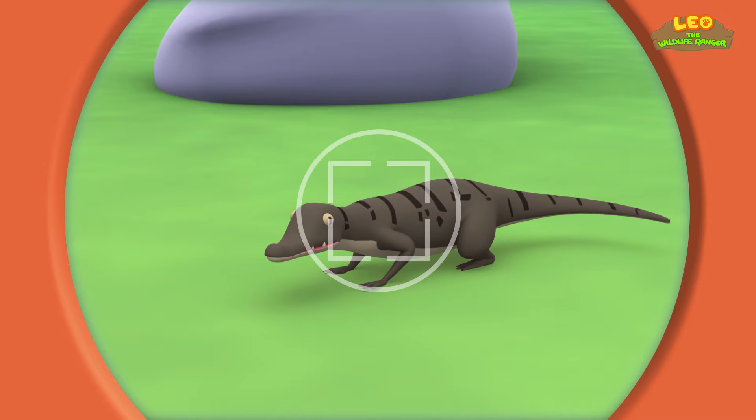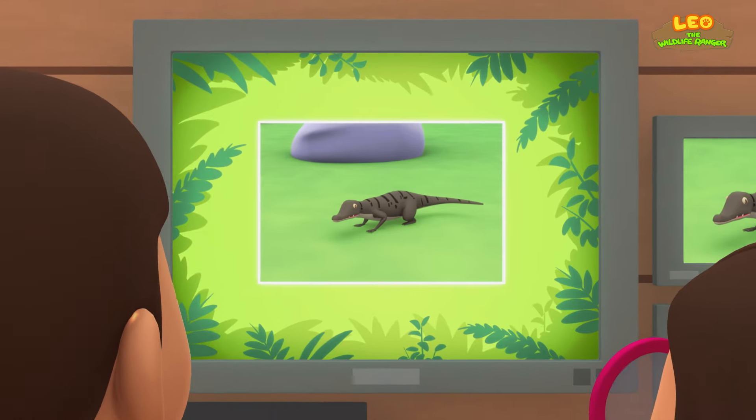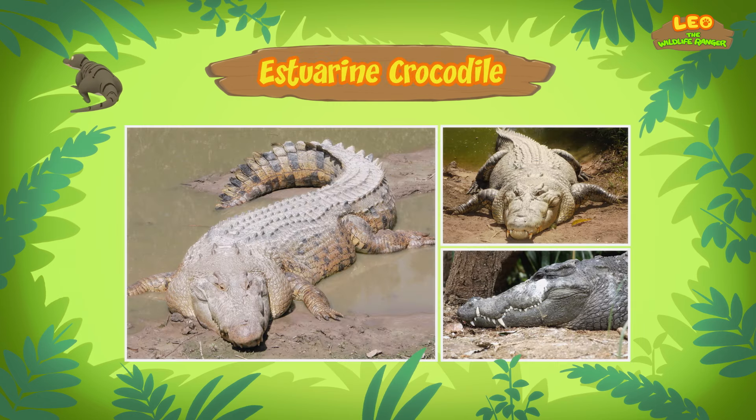Say cheese! Hi Katie, did you find out what kind of lizard it is? Hi Leo. As it turns out, it's not a lizard — it's a crocodile. And this one is an Estuarine Crocodile, also known as the Saltwater Crocodile.